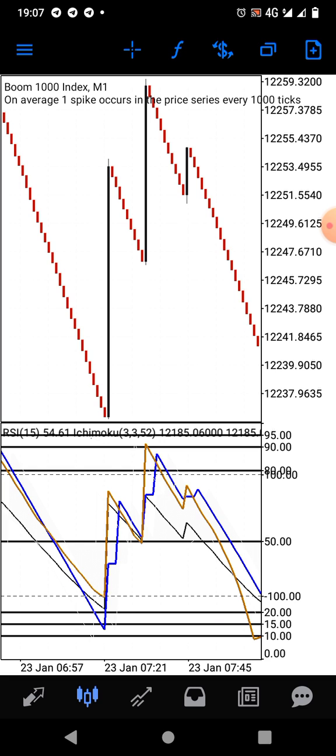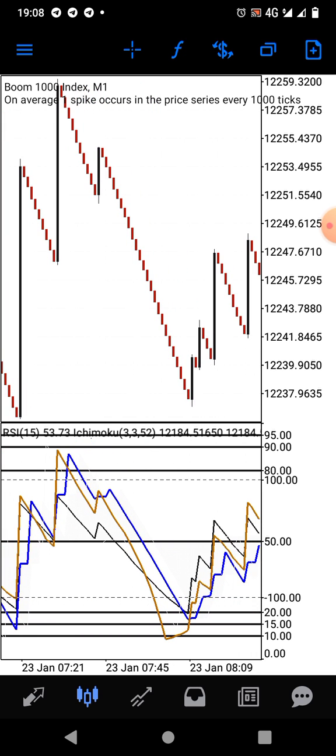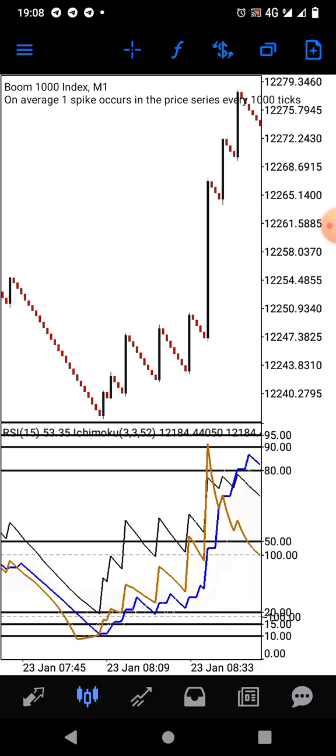For some of you guys, I know that you don't take time to study a strategy. The moment you get hold of a strategy, you just apply it on the live chart, and maybe after the first trade you assume the strategy is bad because the trade went against you. But you just have to study the strategy — know how it works, when it works, and when to stay away from the market. That's how every strategy works.